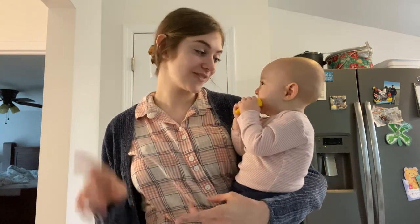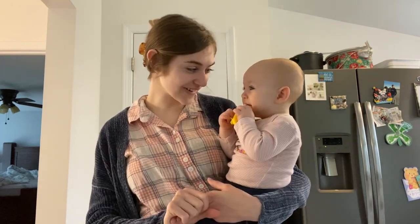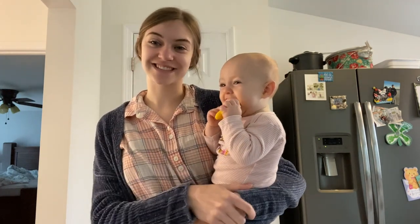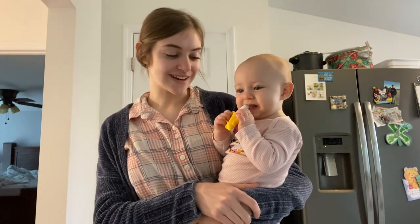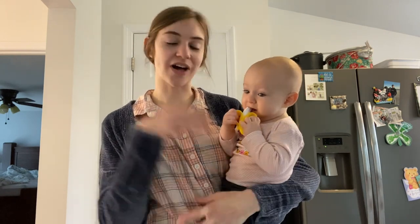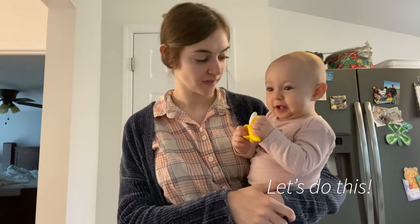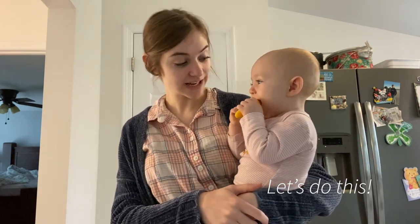So we have the low-grade fever, not wanting to be put down, all the fun teething things. Nap is not even in the picture right now, but I thought this would kind of get me kickstarted into the spring cleaning mode.